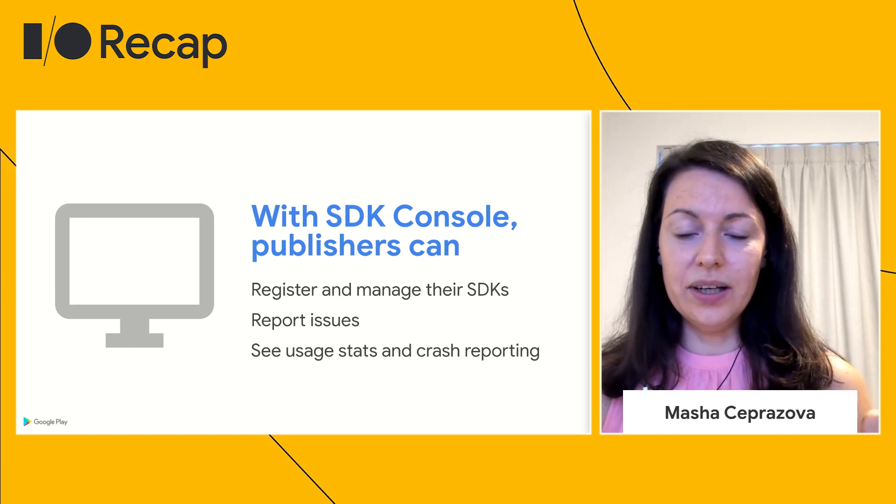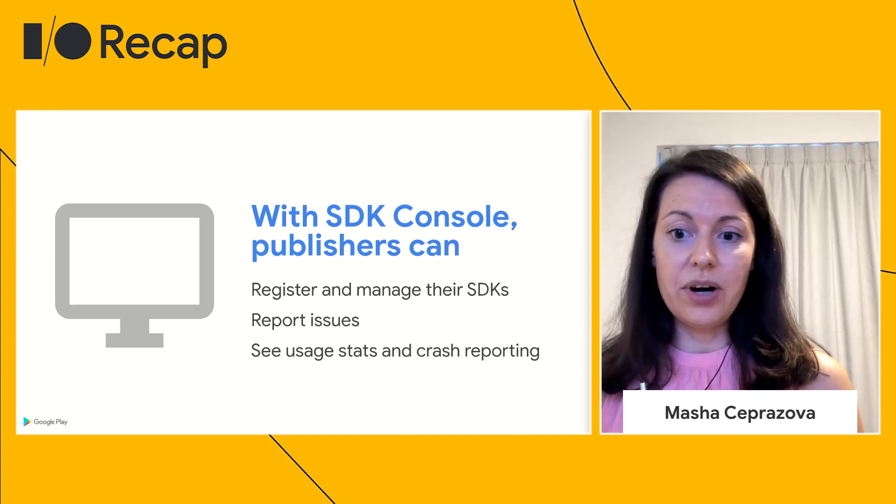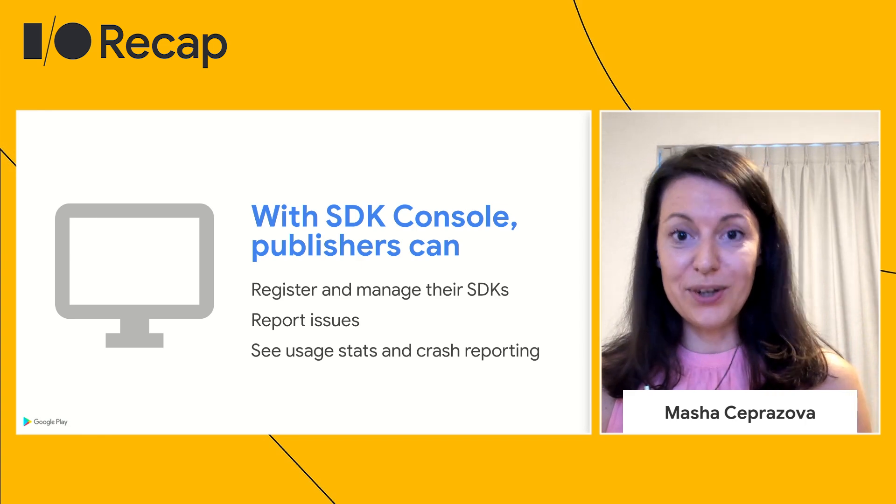With the new SDK Console, SDK providers can report issues, see usage stats, and gain visibility into crash reporting at the SDK level — which is also something we've heard as consistent feedback.